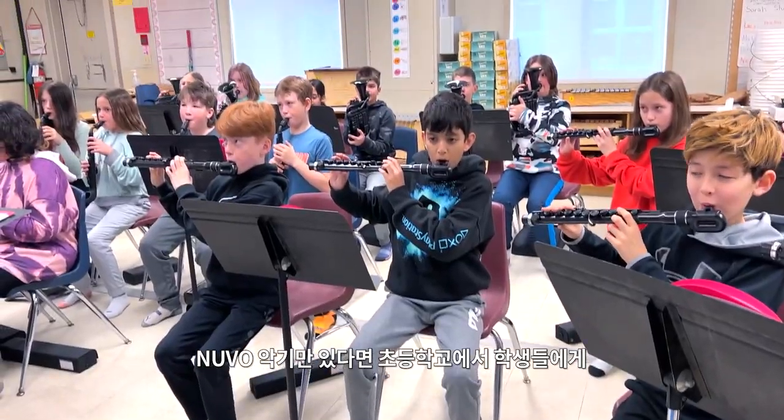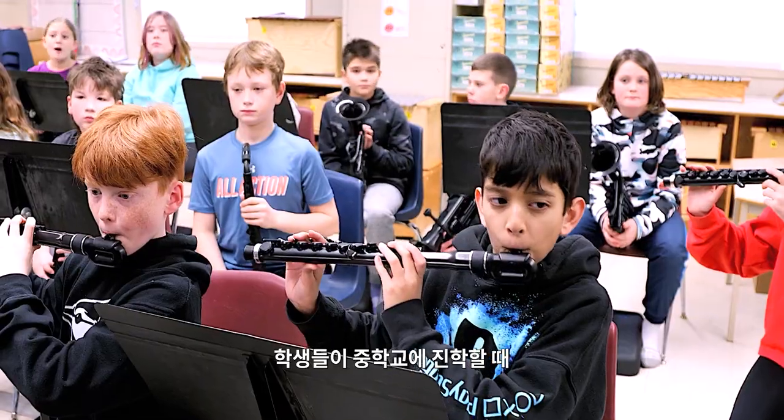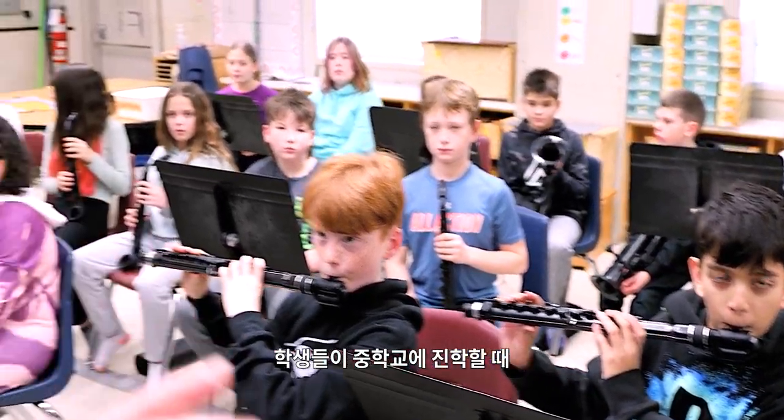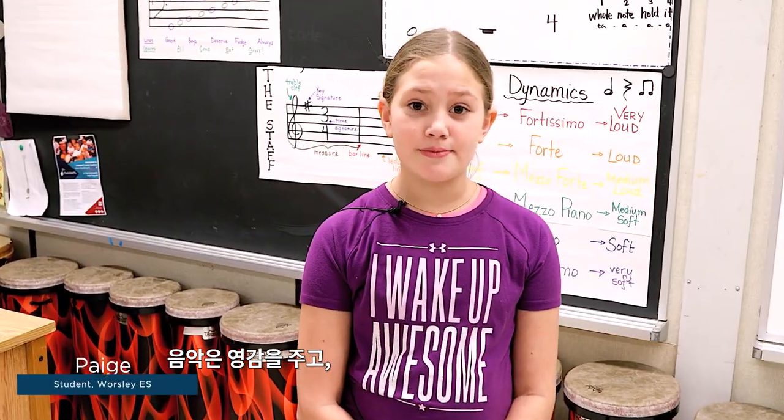These instruments give students the opportunity in elementary school to try beginner band instruments and allows them the opportunity to transition into secondary school with some background knowledge about band instruments. Music is inspiring.